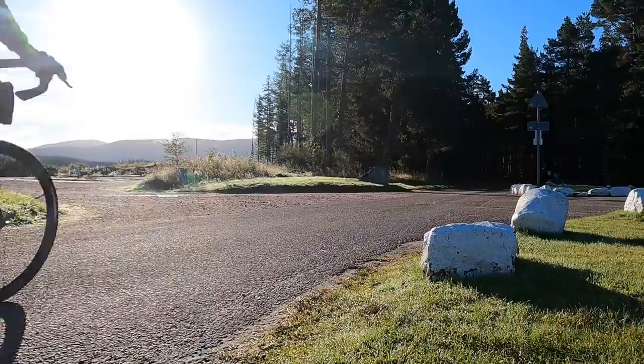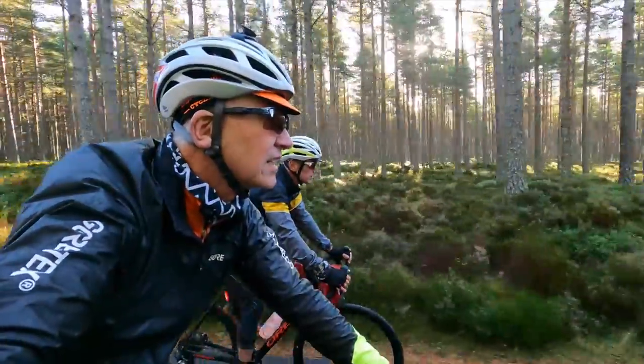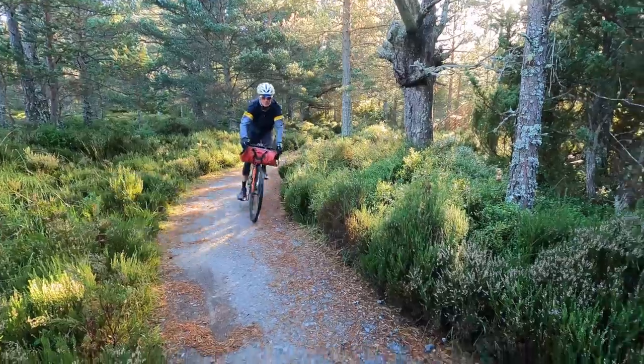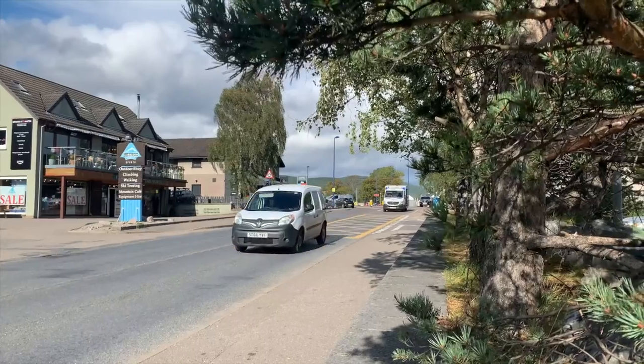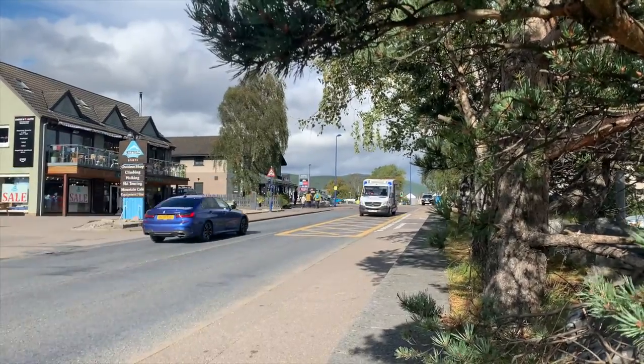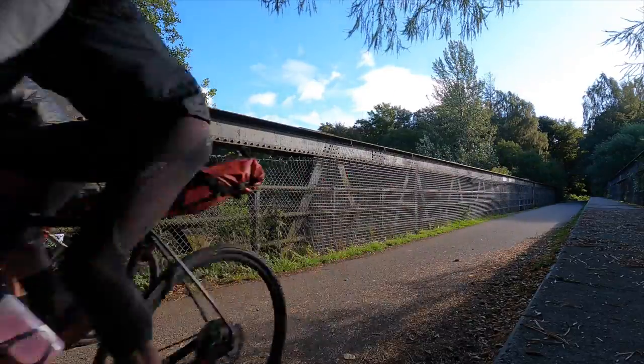To be exact, our ride begins at the excellent Badgouche Outdoor Centre, just outside Aviemore. From here, the old logging way is an off-road route into the town. The Speyside Way has been extended and now starts in Newtonmoor, but we feel this is a better place to begin our ride.